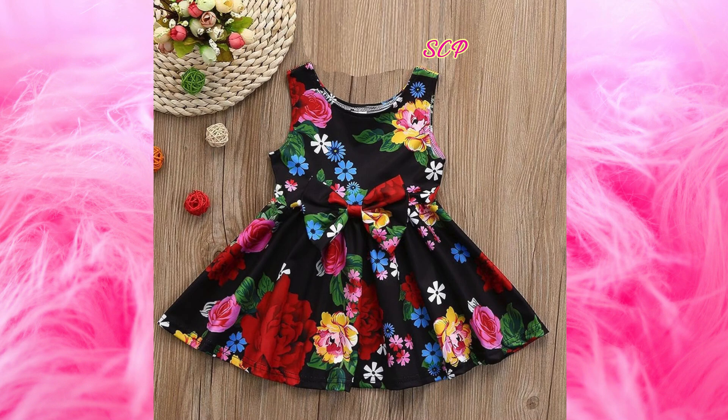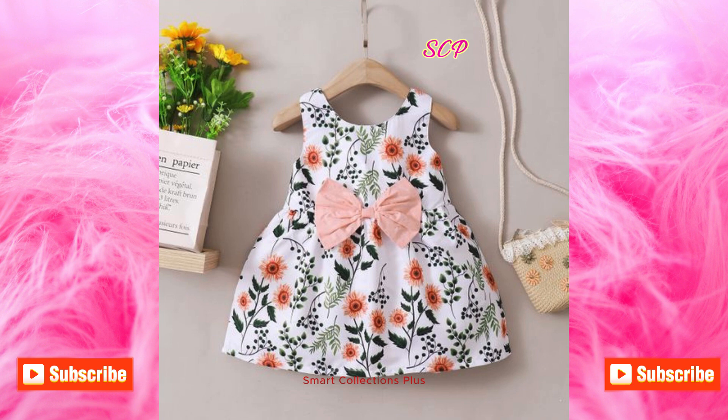Assalamualaikum. How are you all? I hope you all are fine. Welcome to our channel Smart Collisions Plus. In this video,